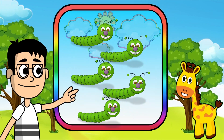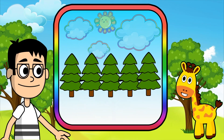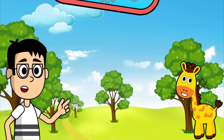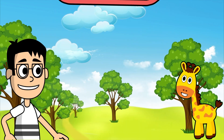Five caterpillars. Five trees. Five flowers. Five balloons.